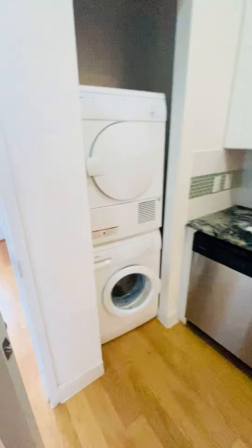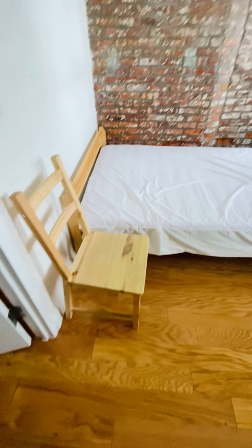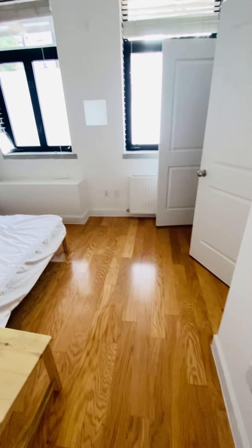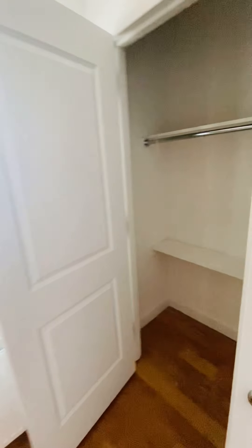First bedroom right here. You've got central air and heating. This is a full-size bed, but this room easily fits a queen-size bed, desk, dressers, nightstands. You've got a massive closet that goes all the way up.